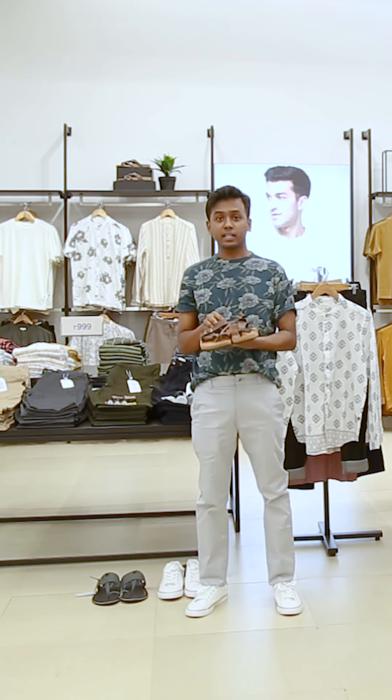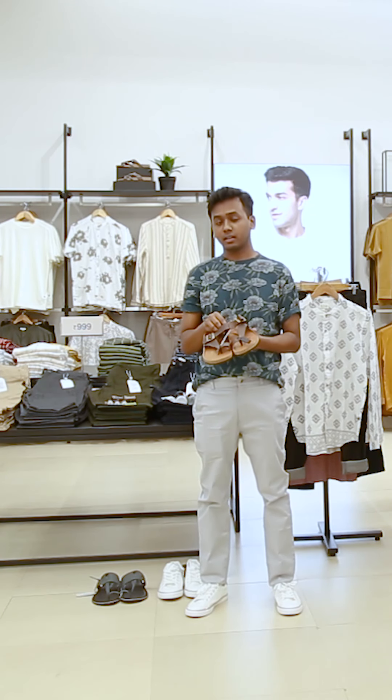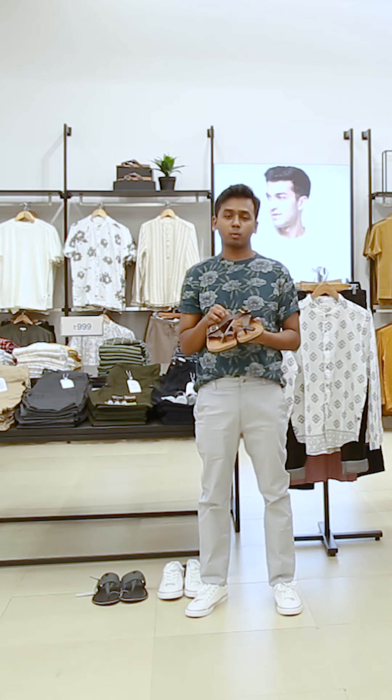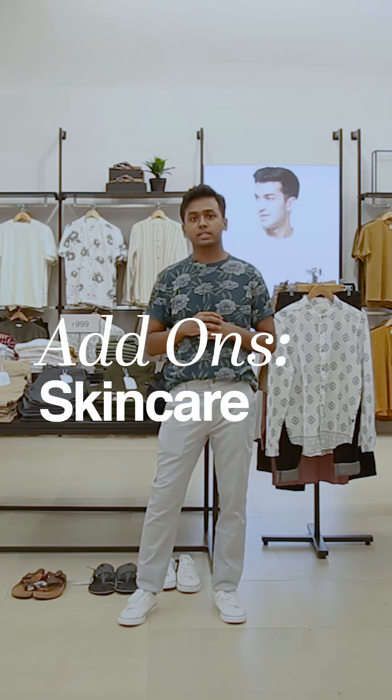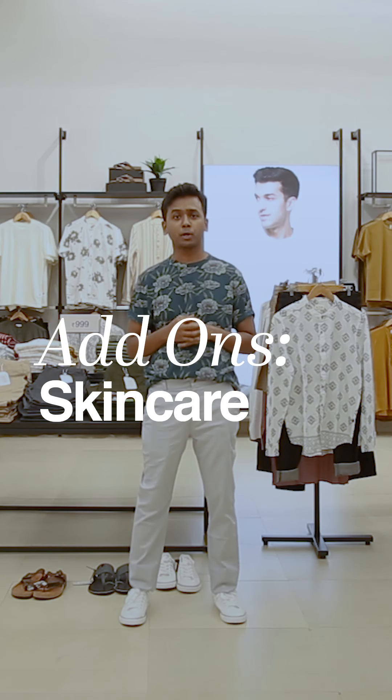Last but not the least, my favorite tan sandals, which are very easy and comfortable and work with anything in my wardrobe. Skincare and hygiene is very important, but don't worry, we've got you covered. Our beauty consultant is going to walk you through what is needed for this festive season.